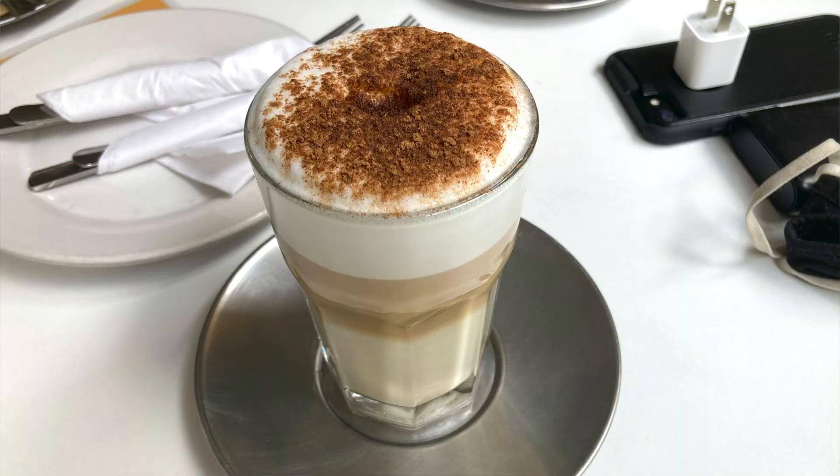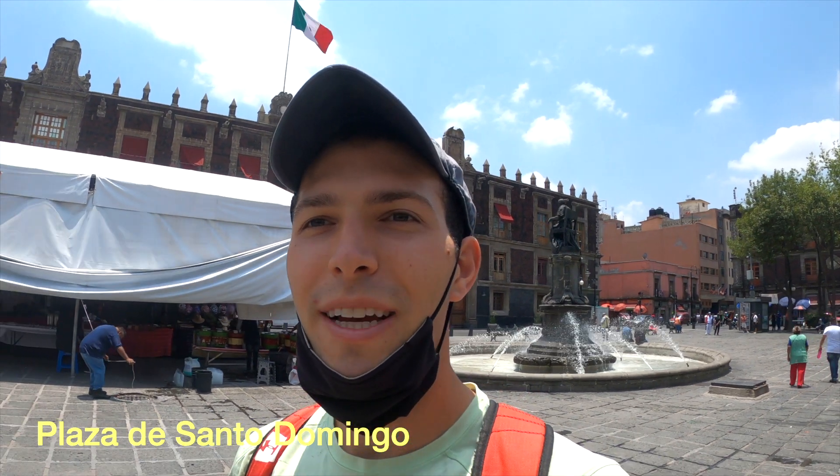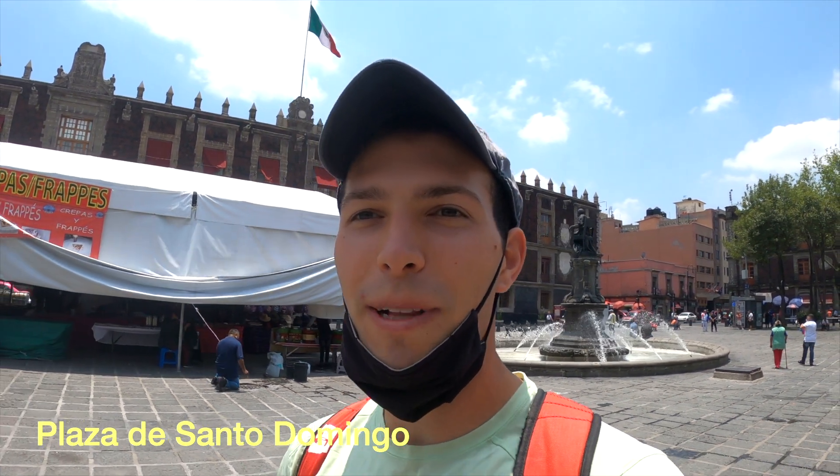After a quick coffee, we have made it here to Plaza de Santo Domingo. It is just another beautiful plaza with a nice fountain and some nice old historical buildings in the background. We are just going to stroll around here a little bit and enjoy.